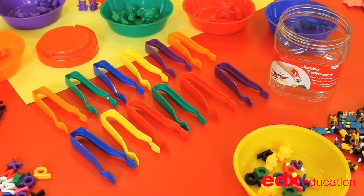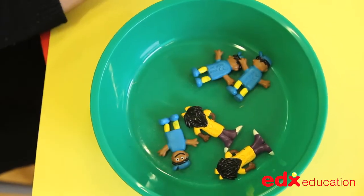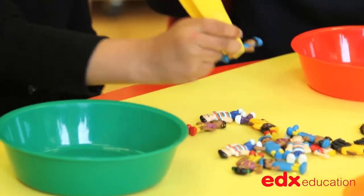Jumbo tweezers come as a set of 12 pieces in 6 bright colours and are 12 cm in length. They have been purpose designed for small hands and the improvement of fine motor skills.